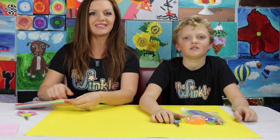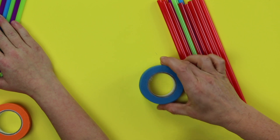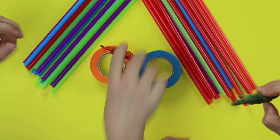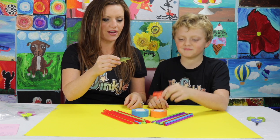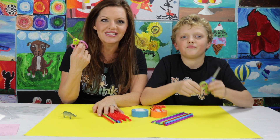Do you have your bag? Let's see what's inside of it today. We have straws, we have tape, and this little plastic animal. What animal did you get? Tiger! I got a rhino. On top of everything you have in your kit, all you need is a pair of scissors and you're ready to get started.